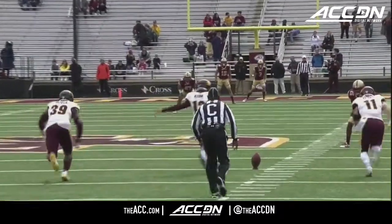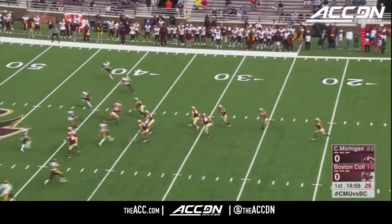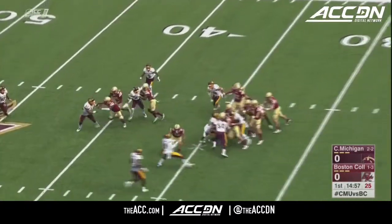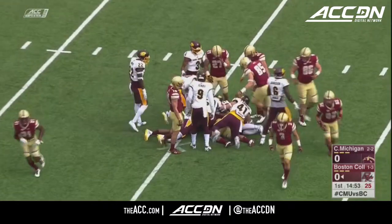Big 12 opponent in week two, so they have a lot of confidence. And we are underway at BC. Short kick taken by the up end at the 25-yard line, out across the 30 to the 35, and that's good field position for Boston College.